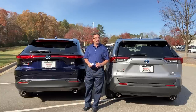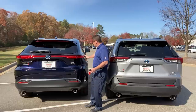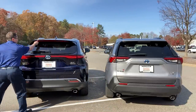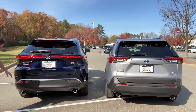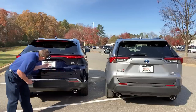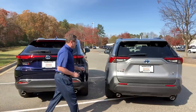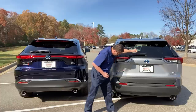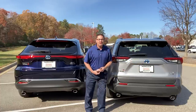The back end looks completely different between the two. The Venza is more futuristic — the LED taillights sweep around the side back panel all the way across, with chrome accents along with rear parking sonar. The backup camera is hidden away nicely. The RAV4 has more traditional lights and no parking sensors, but does have a backup camera.